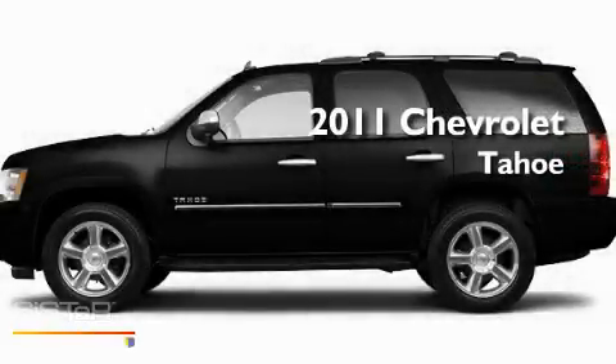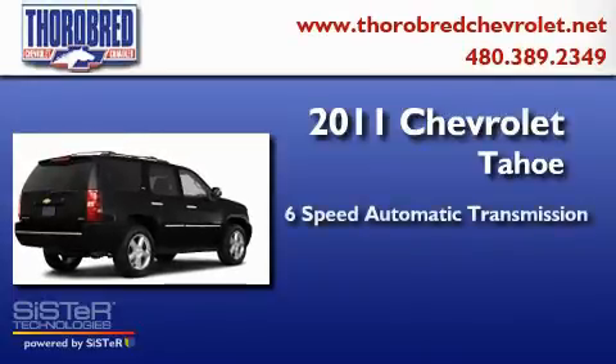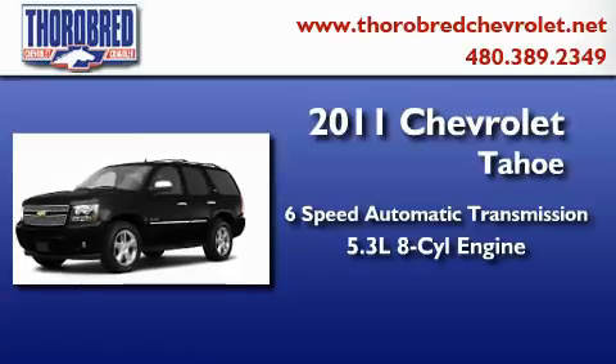This is a brand-new 2011 Chevrolet Tahoe. This SUV has a 6-speed automatic transmission and a 5.3-liter V8.